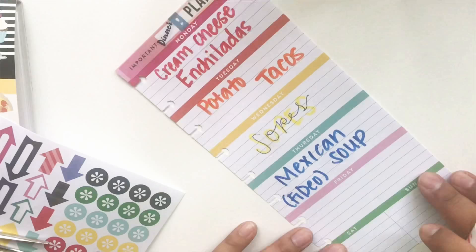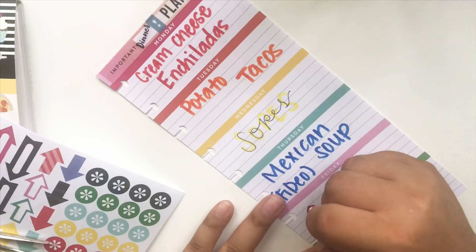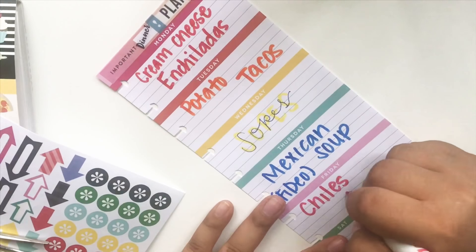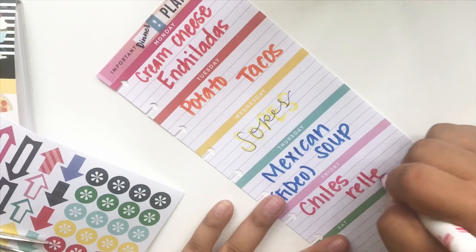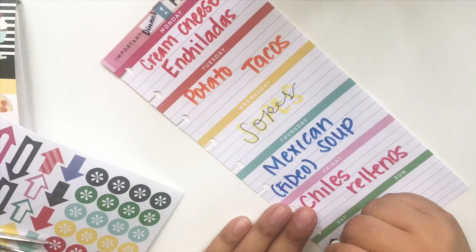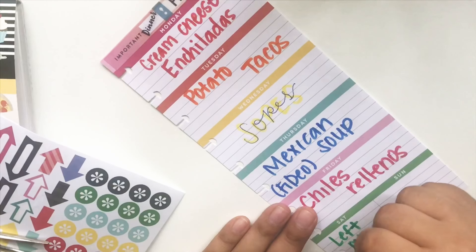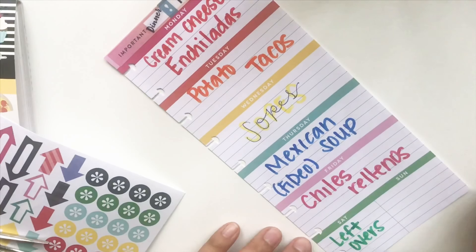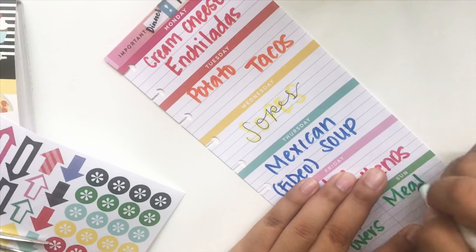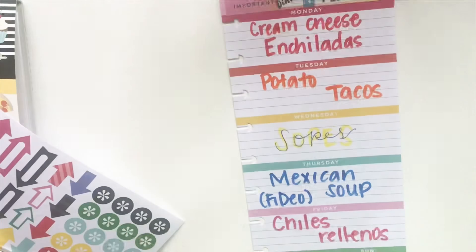For Friday we will be having chile rellenos. Those are my absolute favorite dish — my favorite Mexican dish, I should say, because I'm very much into Italian too. For Saturday we will be having leftovers, and Sunday I will meal prep.